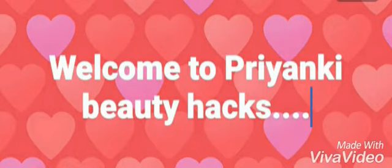Welcome to PNK Beauty Hicks. PNK Beauty Hicks is a good subscriber — please make sure you subscribe. Today I am going to show my highlighter that I will use at home.